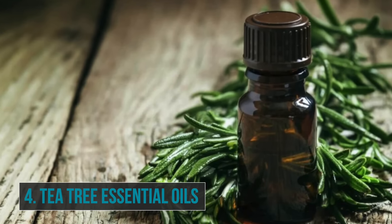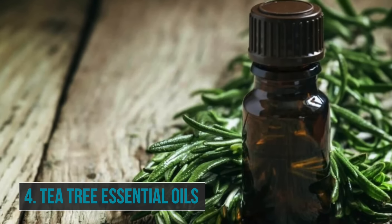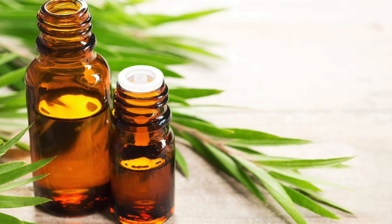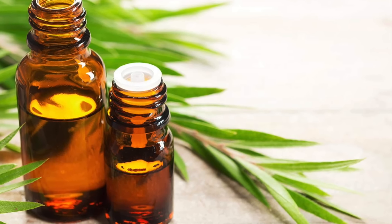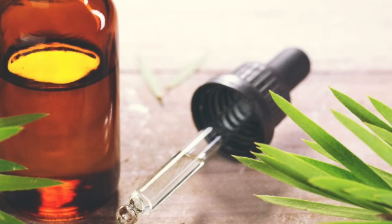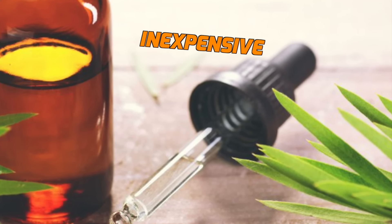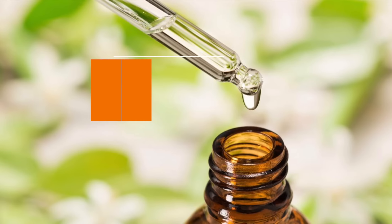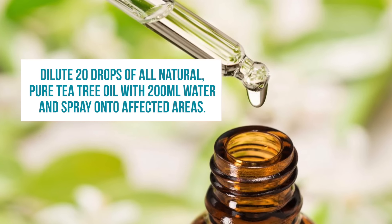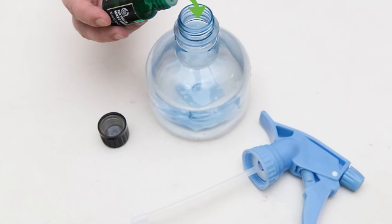Number four: tea tree essential oil. Tea tree oil is used in many home remedies, especially those concerning pests. When it comes to bed bugs, tea tree oil not only works to kill them but also to mask the human smells that would usually attract them. Best of all, tea tree oil is easy to get hold of and is an inexpensive solution to an infestation. All you need to do is dilute 20 drops of pure tea tree oil with 200 millilitres of water and spray onto the affected areas.